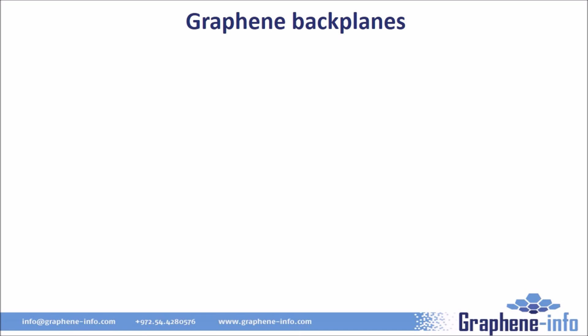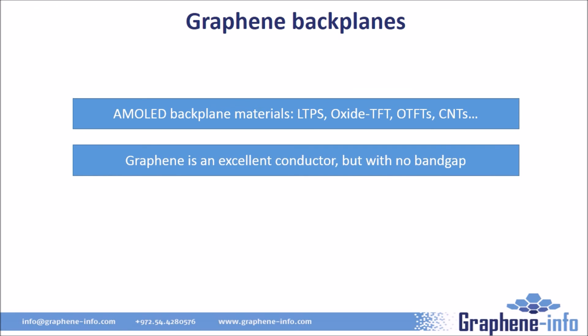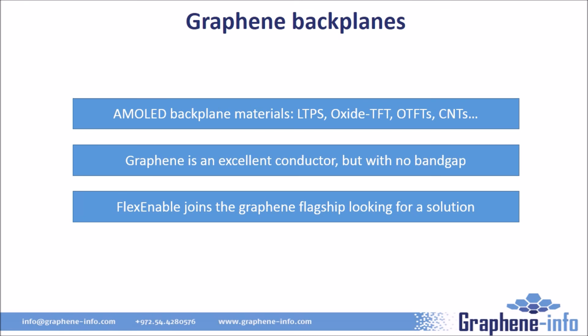The last graphene application discussed is as a backplane material to drive OLED displays. All OLEDs today use LTPS backplanes, except for LG's OLED TVs which use an oxide TFT backplane. Companies are looking for alternatives, especially for flexible displays, as current backplane technologies are not best suited for flexible OLED processes. Common backplane materials include silicon, oxide metals, organic transistors, and carbon nanotube-based TFTs. Graphene is an excellent conductor, but since it has no band gap, it cannot currently be used as a backplane material. However, there are options to open a band gap in graphene — in early 2015, FlexEnable joined the EU graphene flagship project to find a solution. One possible approach is to use a different 2D graphene-like material with an inherent band gap, such as molybdenum disulfide.